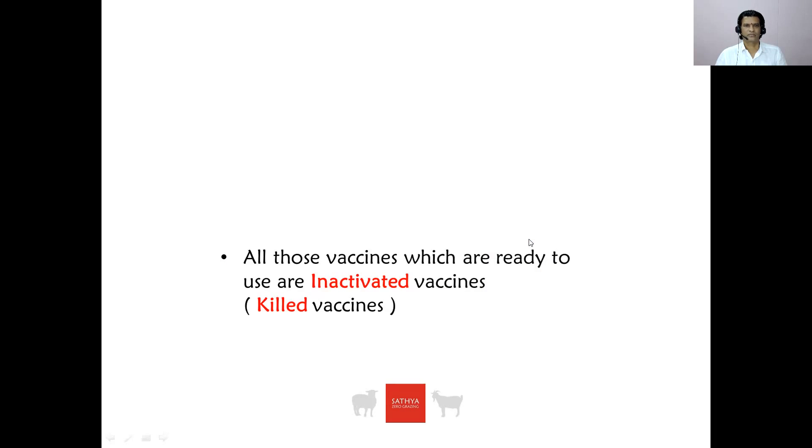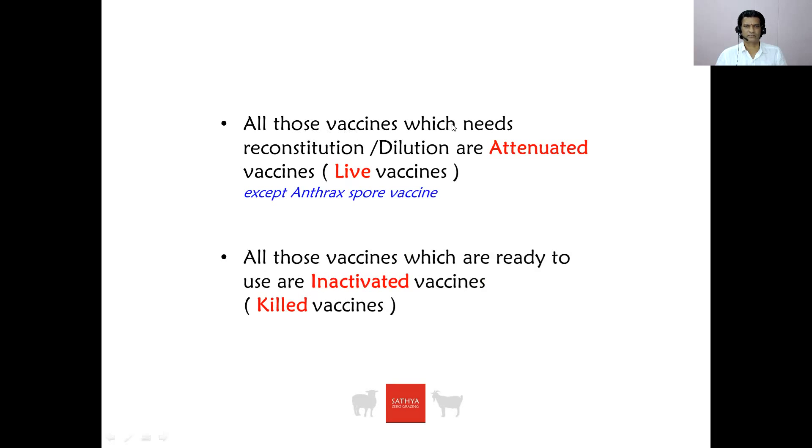It is very easy to remember: all vaccines which are ready to use are inactivated vaccines, and all vaccines which need reconstitution are attenuated vaccines.